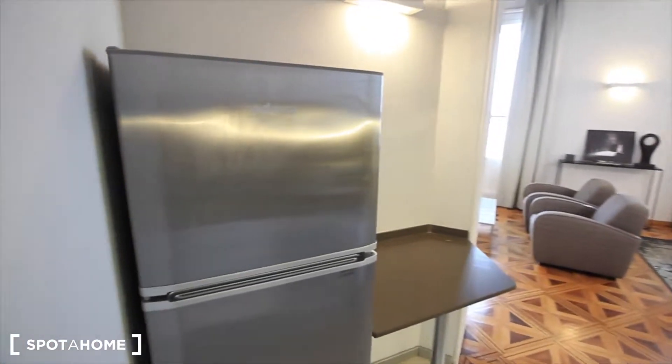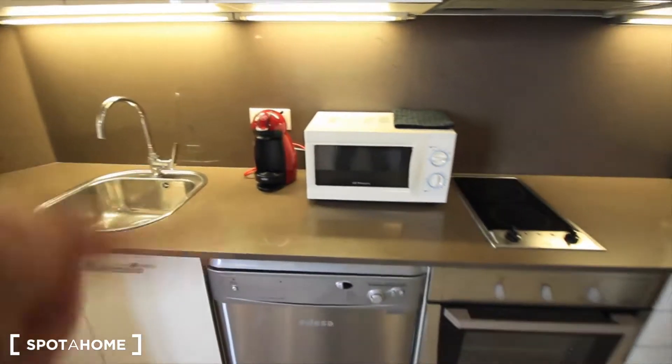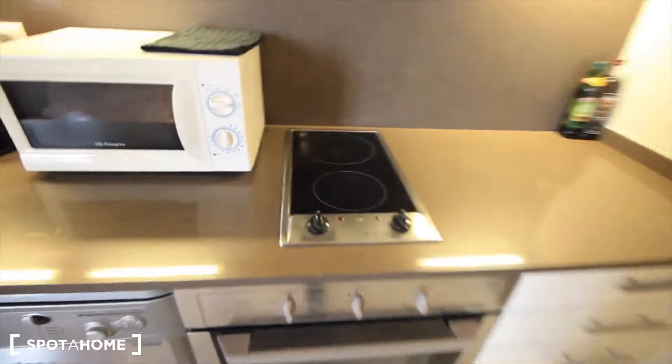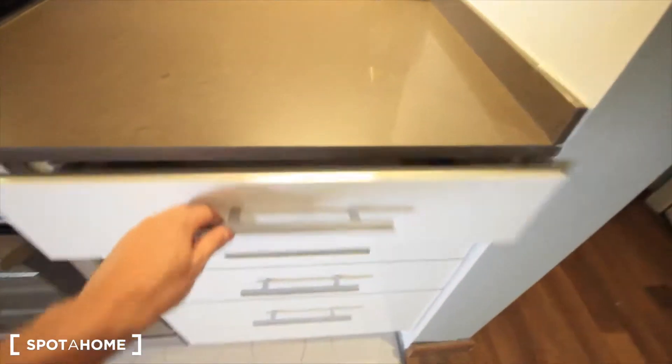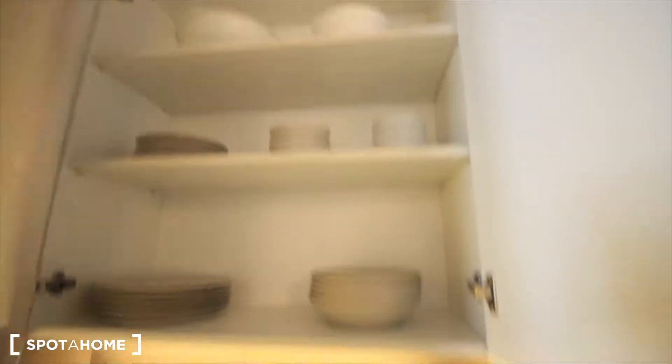Let's see the kitchen first. Here we have the fridge and the freezer, just a small table. As you can see, the ceiling is so high. We have the microwave, the coffee machine, the dishwasher, the oven. There's a bit of ceramic right here — the structure, gallery. All the kitchen stuff: cups, coffee, glasses, all the dishes and the pots.